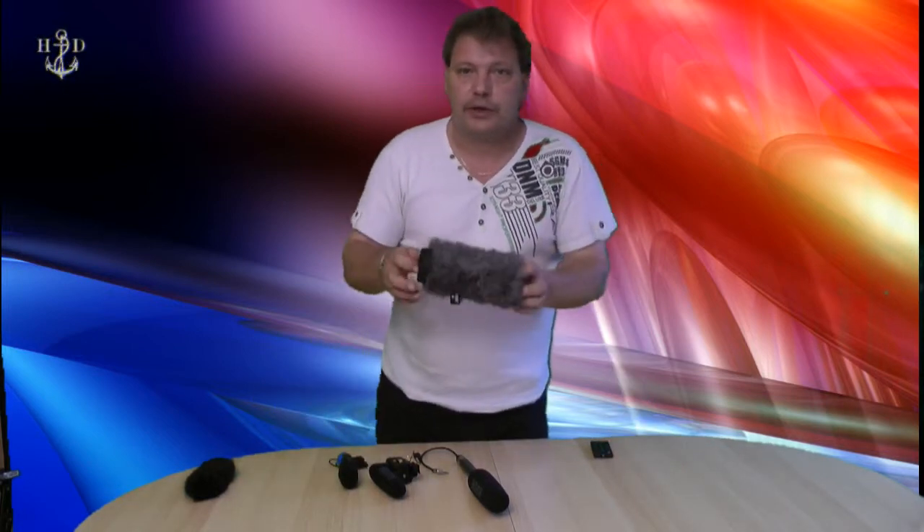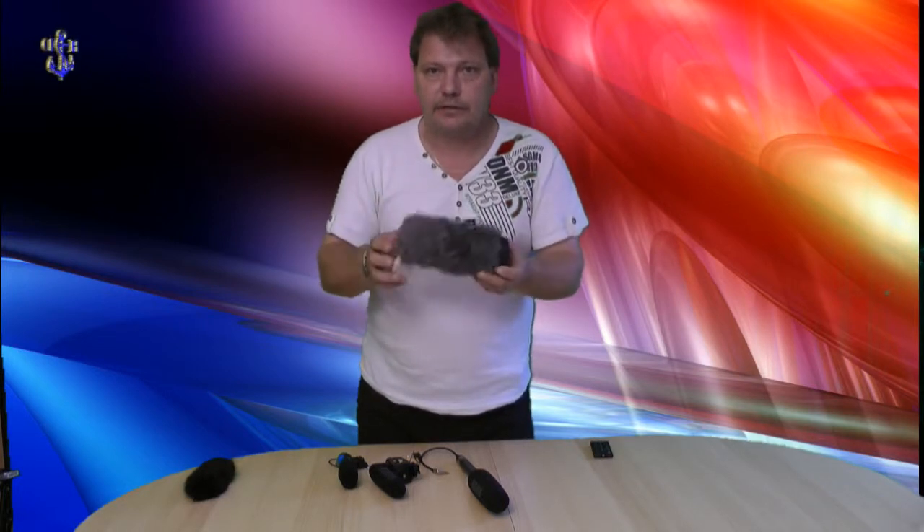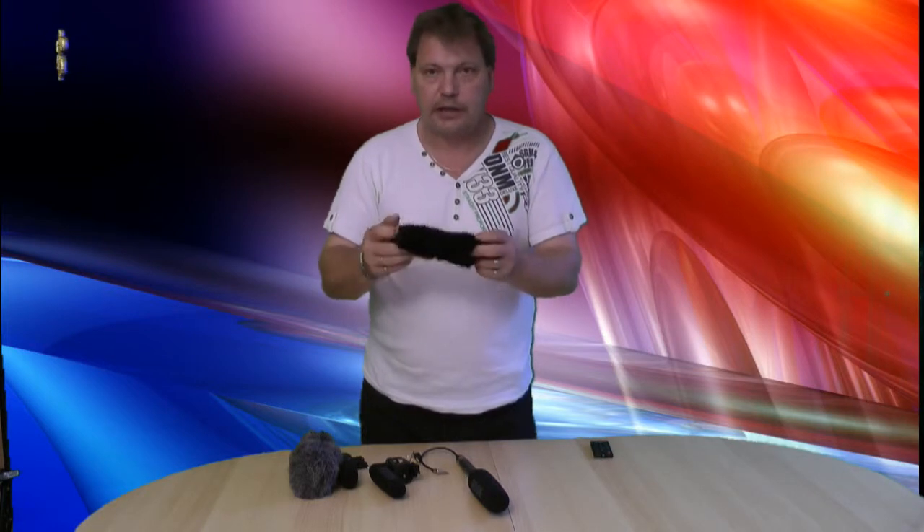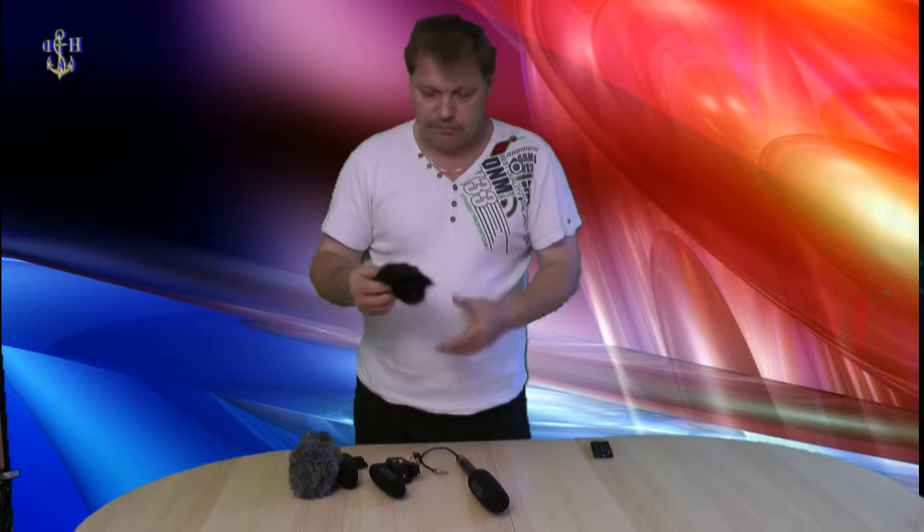Hier haben wir nochmal für das Rode NTG2 eine Katze — die stelle ich nun mal eben so vor. Testen glaube ich brauchen wir die nicht. Und hier auch für das VideoMic Pro einen Katzenüberzieher — für Draußenaufnahmen eigentlich unverzichtbar, aber für die Sachen die wir hier machen, benutze ich die nicht. Ich fange jetzt mal an. Ich blende hier nochmal die Kameraeinlagen ein, und ihr werdet an der Seite auch ein Bild der Kamera sowie das Mikrofon sehen, was eben drauf installiert ist. Ich wünsche euch viel Spaß dabei. Los geht's.